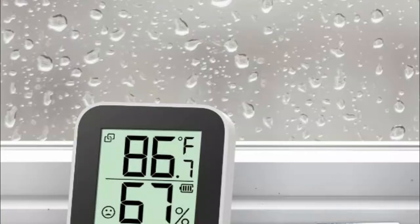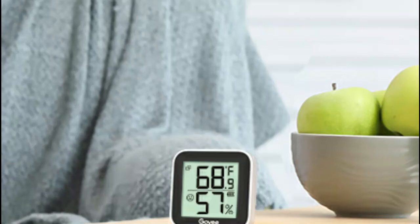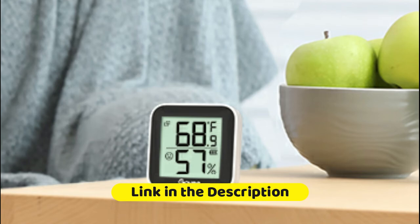The intelligent function allows you to adjust to the environment and time. With a built-in Swiss-made sensor, the temperature is accurate to plus or minus 0.54 degrees Fahrenheit and humidity to plus or minus 3% RH. Enjoy precise data from the hygrometer thermometer every 2 seconds.